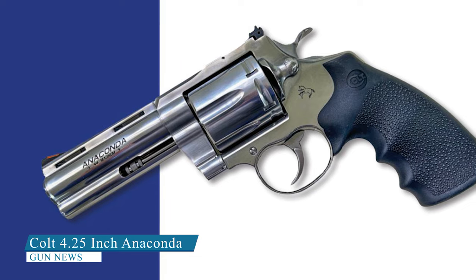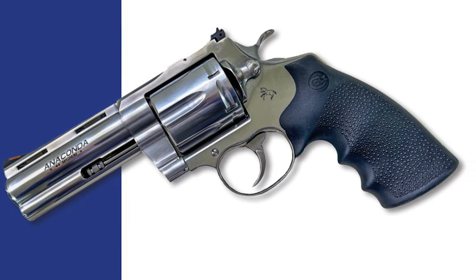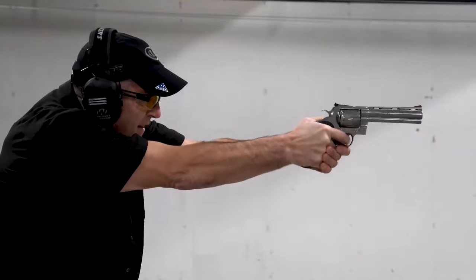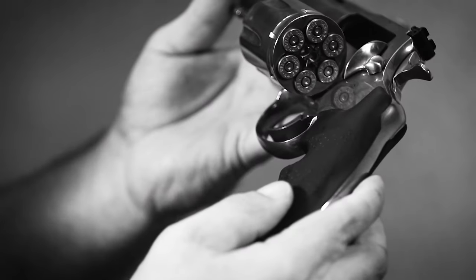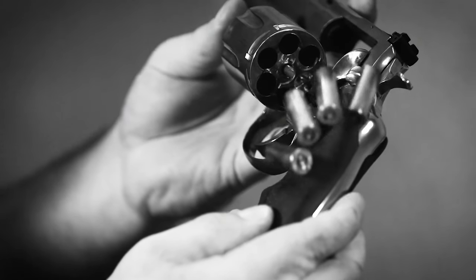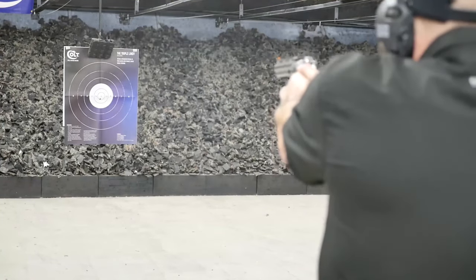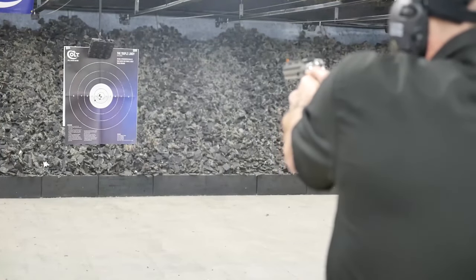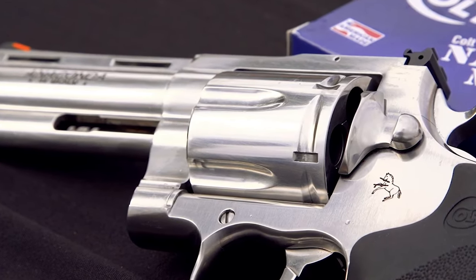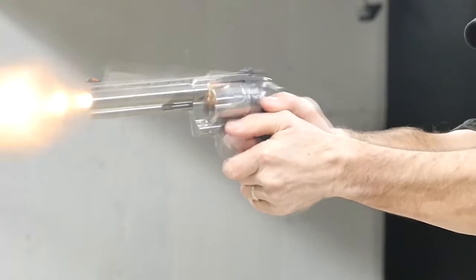Colt 4.25-Inch Anaconda. Colt brought back the Anaconda line of revolvers in 2021 after a long hiatus, but initially only in 6- and 8-inch barrel configurations. However, a new version with a shorter barrel has been announced for release in 2023. While details and specifications are not yet fully available, it is expected to be popular among those who need a more easily carried handgun, such as backcountry hunters facing potential threats from bears. The Colt 4.25-inch Anaconda packs all the punch of its bigger .44 Magnum sibling, but in a more compact package.